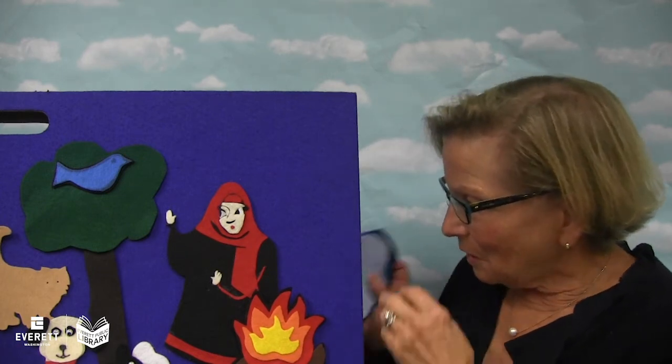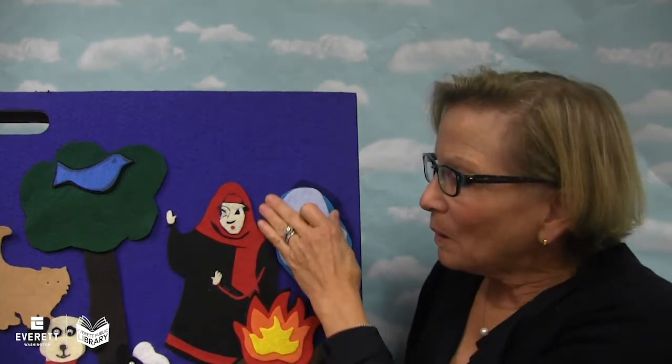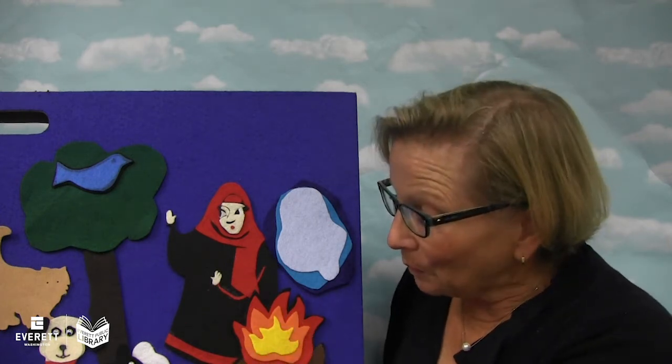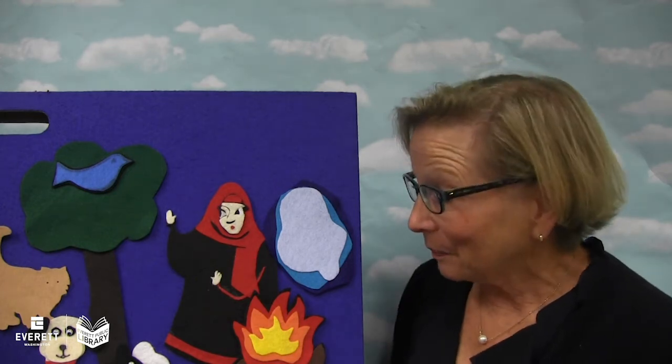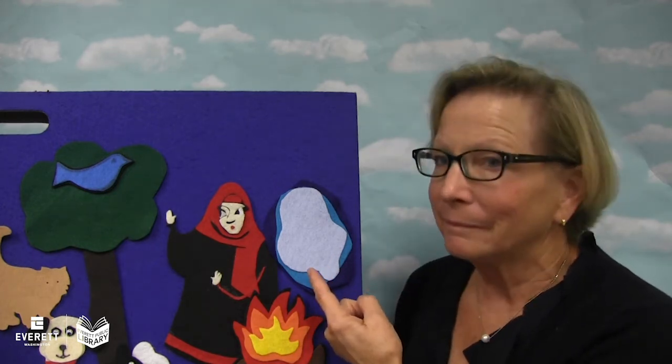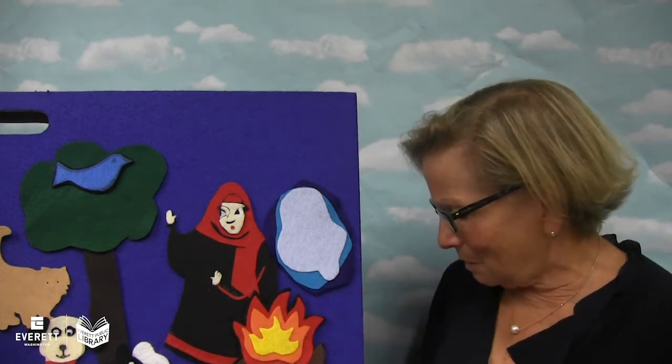So she looked around and she saw a puddle. She said, oh, puddle of water, splash the fire so the fire will burn the bee, the bee will sting the dog, the dog will chase the cat, the cat will jump on the bird, and the bird will fly down the hole and get my apple back for me. And what did the puddle say? Nothing — puddles can't talk, you know that.